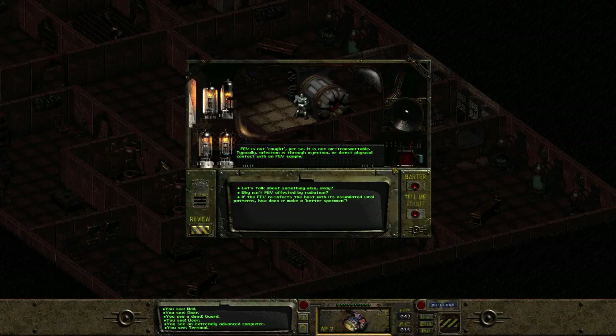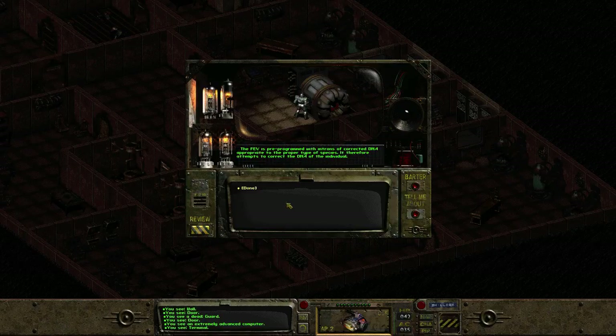How do you catch FEV? 'It's not contagious per se — it's not air-transmittable. Typically infection is by injection or direct physical contact with an FEV sample.' If it reinfects the host with assimilated viral patterns, how does it make it a better specimen? 'FEV is pre-programmed with introns of corrected DNA appropriate to the proper type of species, and therefore attempts to correct the DNA of the individual. However, as FEV is particularly reliant on the DNA of the individual, it also includes portions of its own recursive code — effects are unpredictable. When inoculated into an individual with significant genetic damage, such as through radiation, it will cause the body systems to suffer massive overhauling, leading to organ failure and death.'